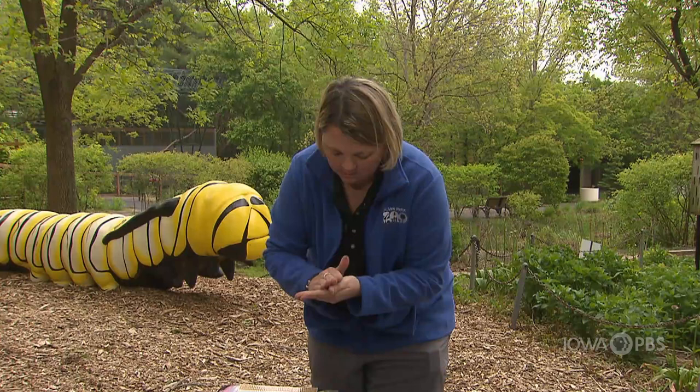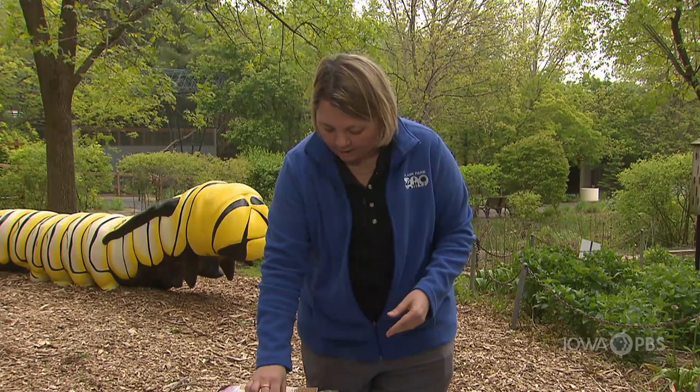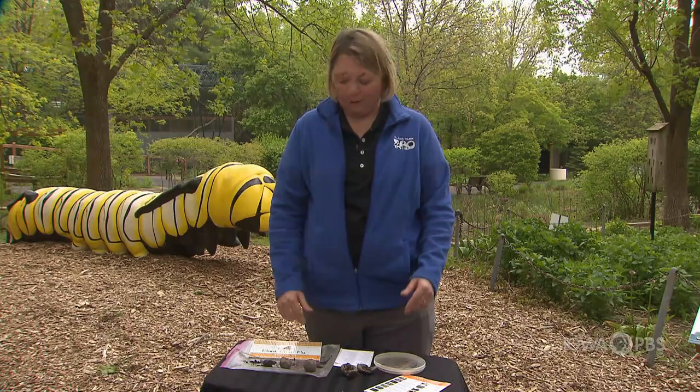Then you're going to let it dry. I like to put mine on my window sill and let them dry there. When they're all dried, take your seed balls and throw them out into your garden — which is a lot of fun to do. Or maybe find a drainage ditch and throw them out there to get some more milkweed or other pollinating flowers out there for our butterflies.